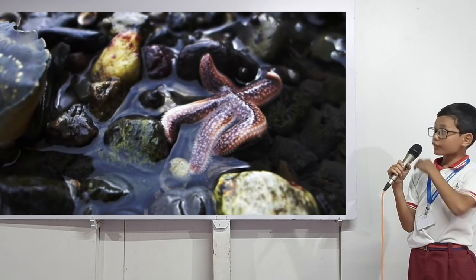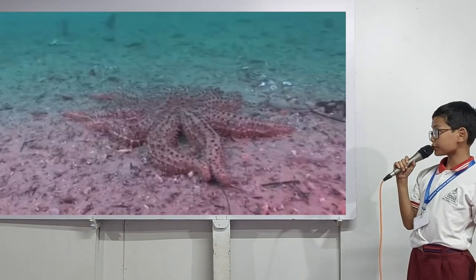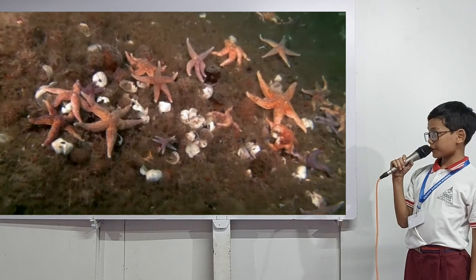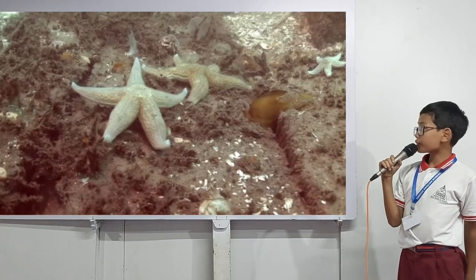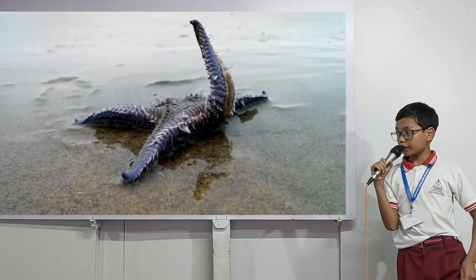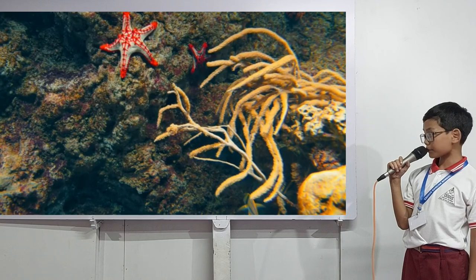Next, we have the starfish. This is a starfish and they are also a marine invertebrate with multiple tube feet. They usually have five arms, but in other species, they have over 35 arms. A lot of their species are invasive species, and they mostly feed on shellfish like sea urchins, clams, scallops, etc.